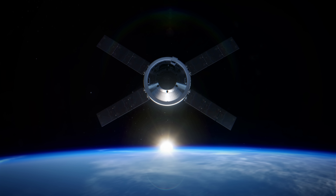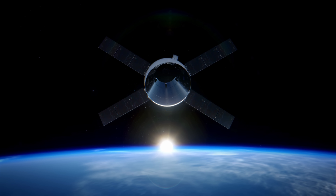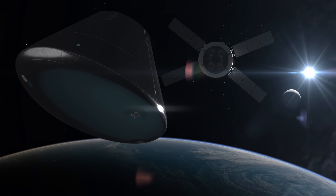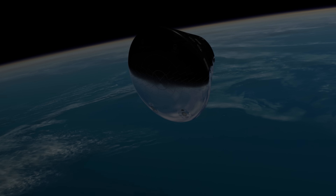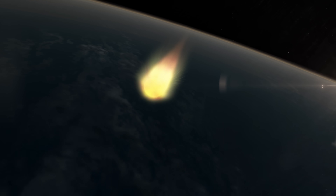Before entering the atmosphere, Orion's crew module separates from the service module. Twelve thrusters ensure Orion is properly oriented at an altitude of about 75 miles from Earth's surface. Orion and the crew enter Earth's atmosphere at a speed of nearly 25,000 miles per hour, decelerating at a rate up to four times the force of gravity — the crew will feel four times heavier than they do on Earth. Orion's heat shield protects the spacecraft from temperatures of about 5,000 degrees Fahrenheit, about half as hot as the surface of the Sun.